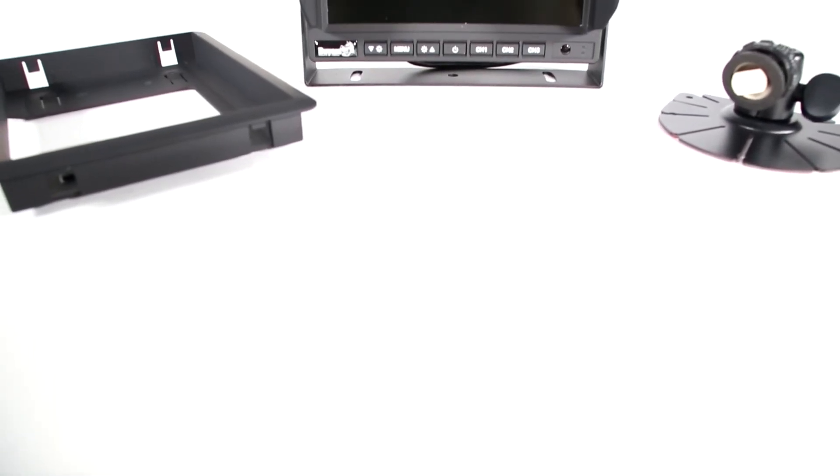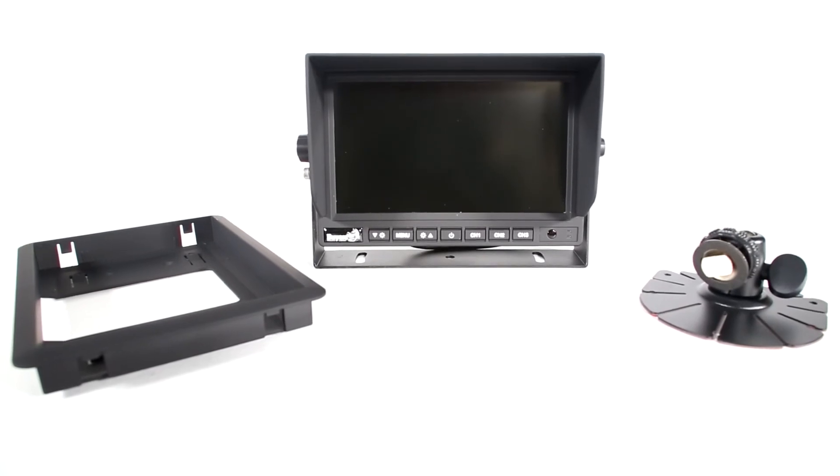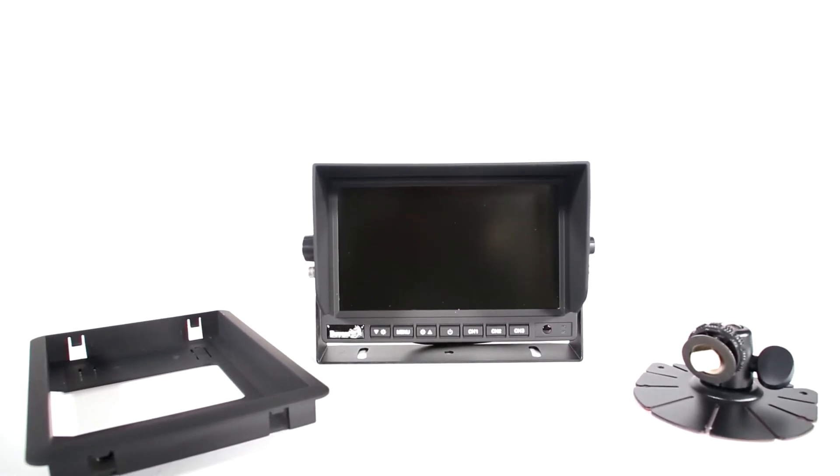Multiple mounting options are included to suit different applications: a U-bracket for surface mounting, a pedestal mount, and housing for recess mounting all come in the box.